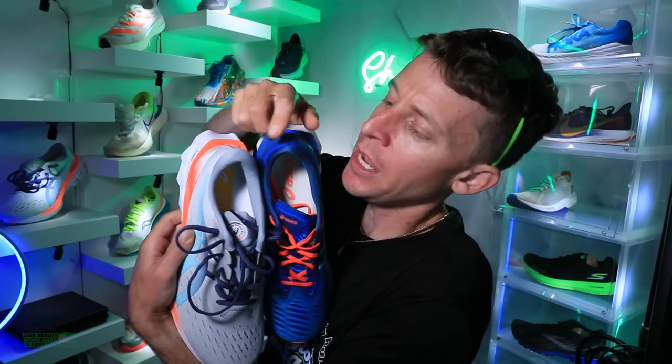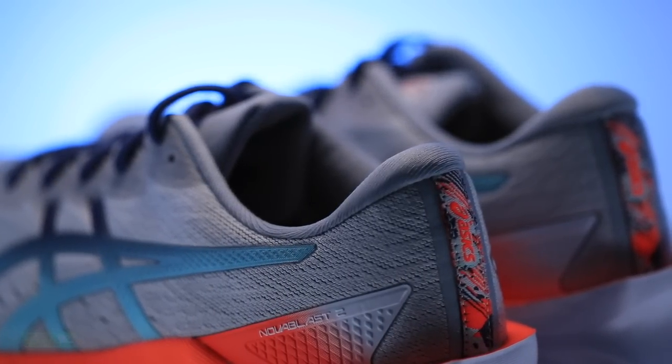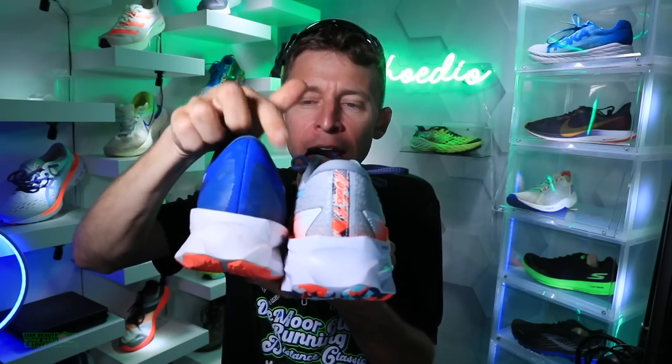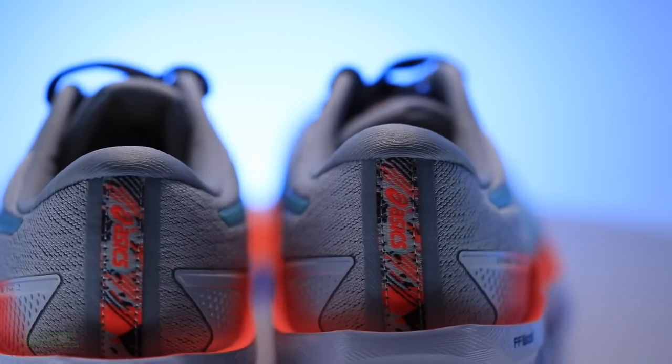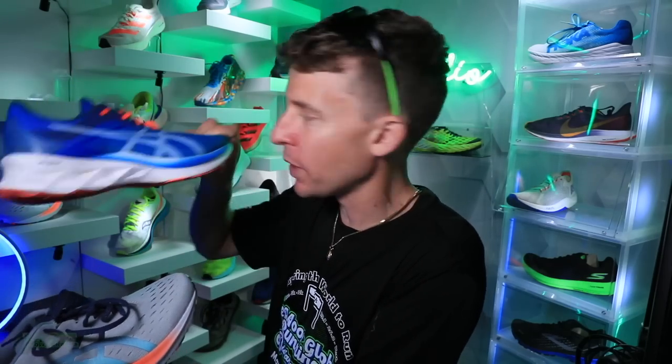They fixed it. The heel counter — specifically the heel tab, which is the top of the heel counter right there on the shoe — it's more plush and it's not as pointed. It gave me blisters bad. I had to wear Band-Aids. I loved the ride of the original so much that I was willing to run through the blisters, put Band-Aids on my Achilles tendon, and push through to 50 miles. I love the ride of the original so, so much.